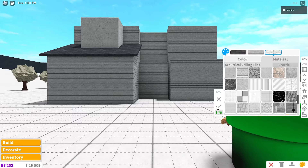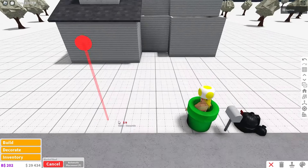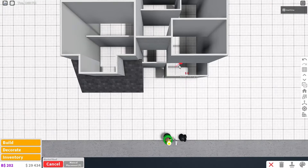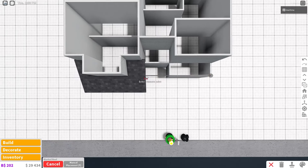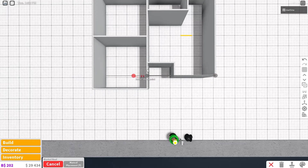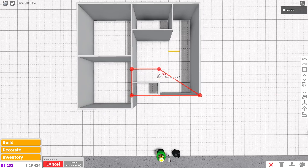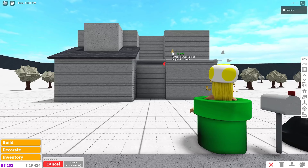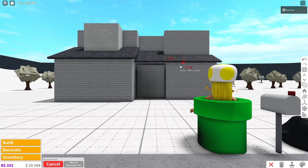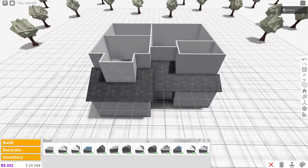Copy this slanted roof with manual placement on. Start on the far bottom right corner, go left five times, up twice, right by two, down one, right by three. Turn off the roof temporarily to see better. Raise it up a bit to save money. The first-floor slanted roof is finished — now we grab a new roof: the gable roof.